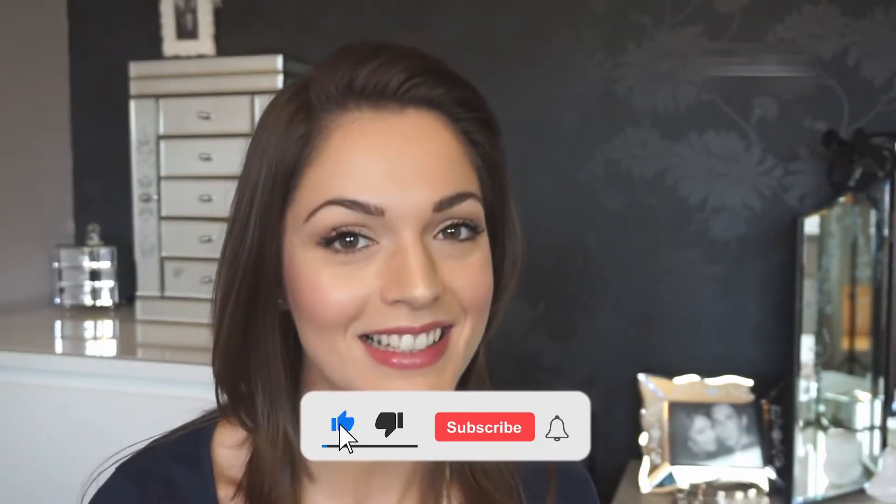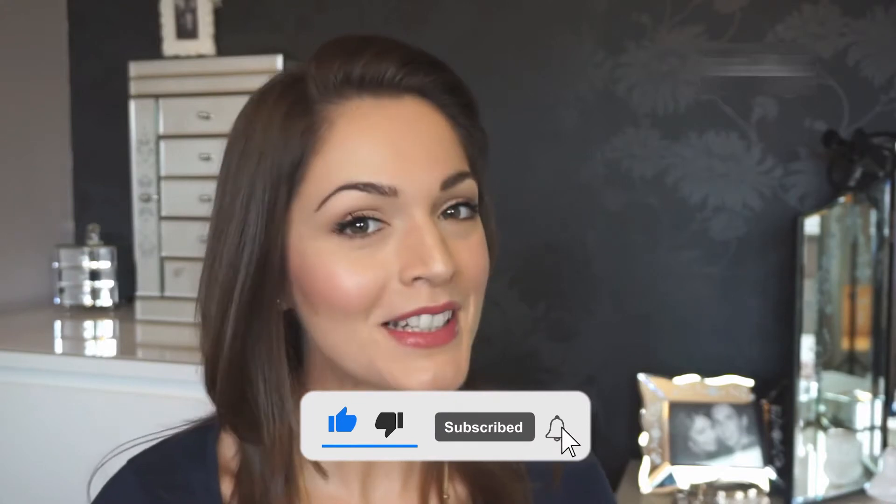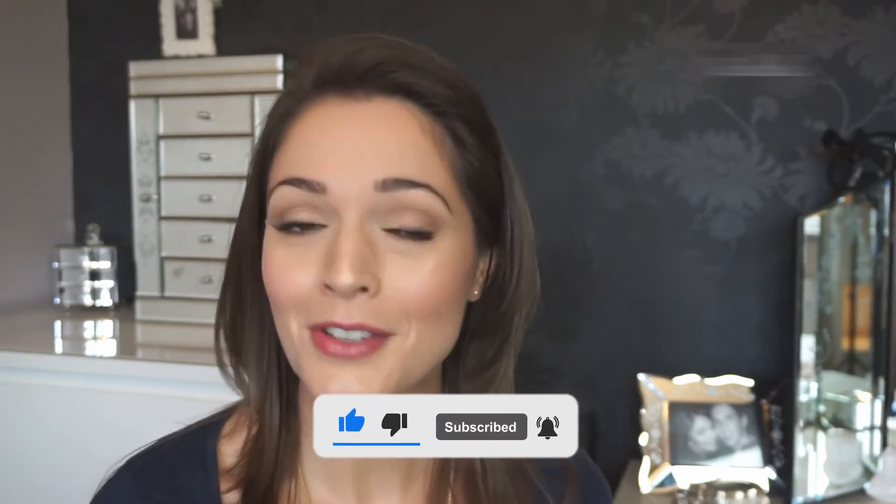The cheapest luxury items in 2021. Before we start, I would want you to hit that red subscribe button so you never miss out on any of our videos. Some of the most cheap things are: